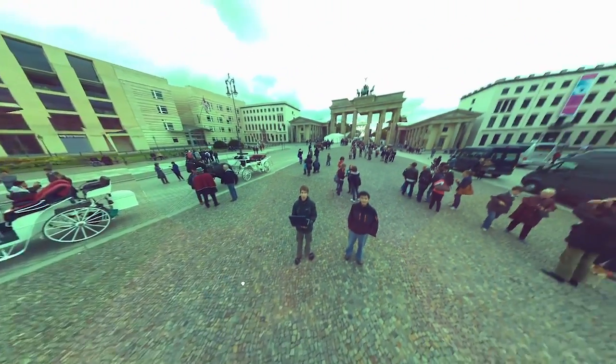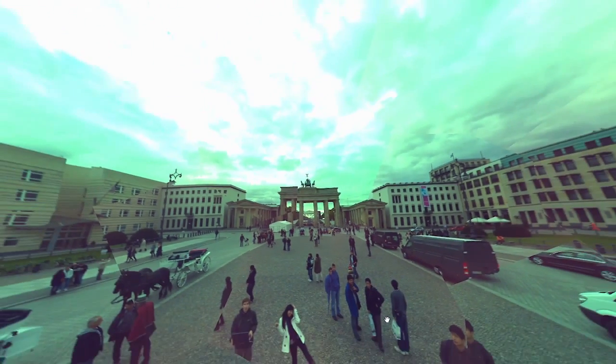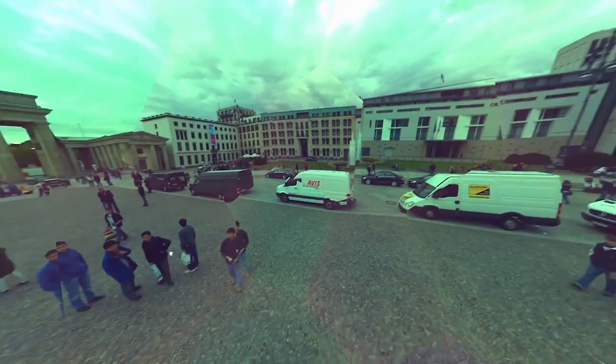Users can move freely in the panorama, focusing on any aspect. They can even discover objects that were behind them while they were taking the panorama.